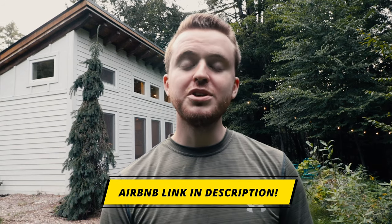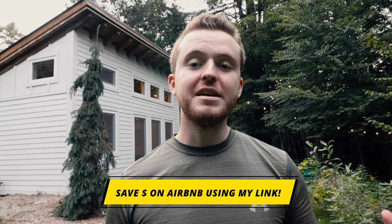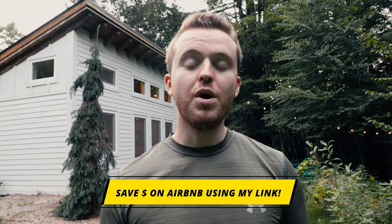Before we hop into the tour, if you want to check out this Airbnb, the link to the Airbnb listing is down below in the description. Also, if you want to save money on Airbnb, my Airbnb affiliate link is down there as well. You save money, I save money off our next bookings — it's a win-win for both of us.